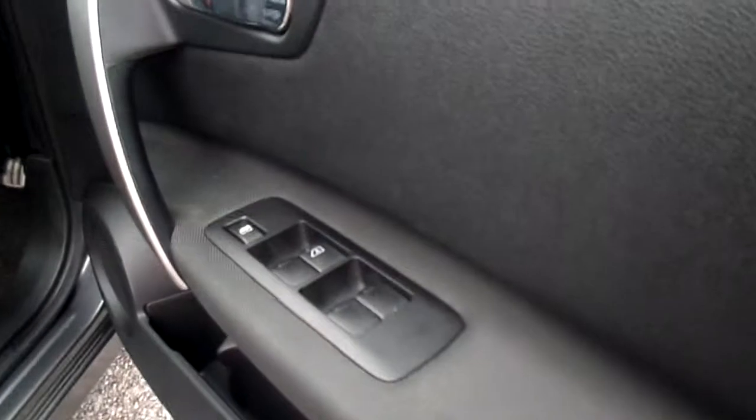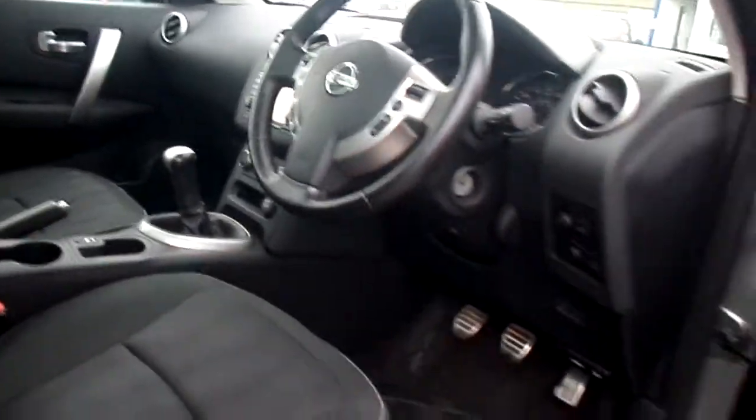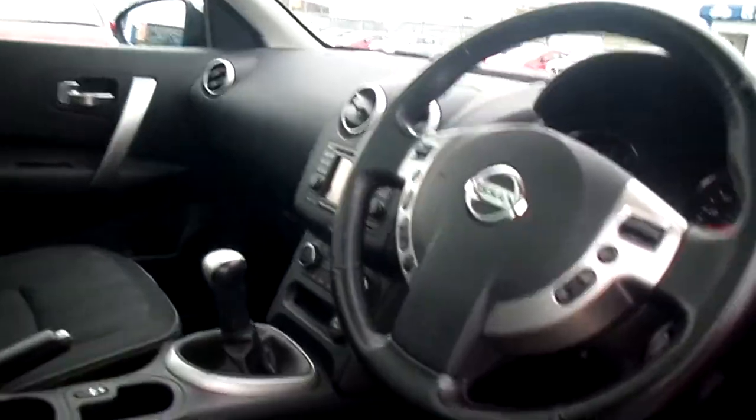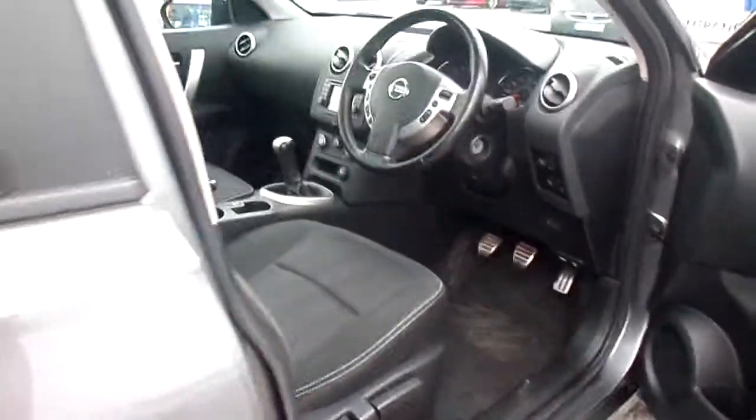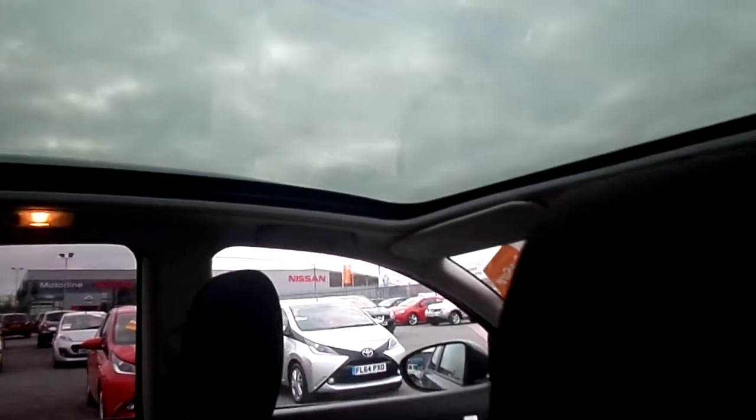Electric front and rear windows, remote central locking and two keys amongst others. It's a very, very high level of specification with a nice low mileage as well. It also comes with a panoramic glass sunroof with a sliding blind at the touch of a button.